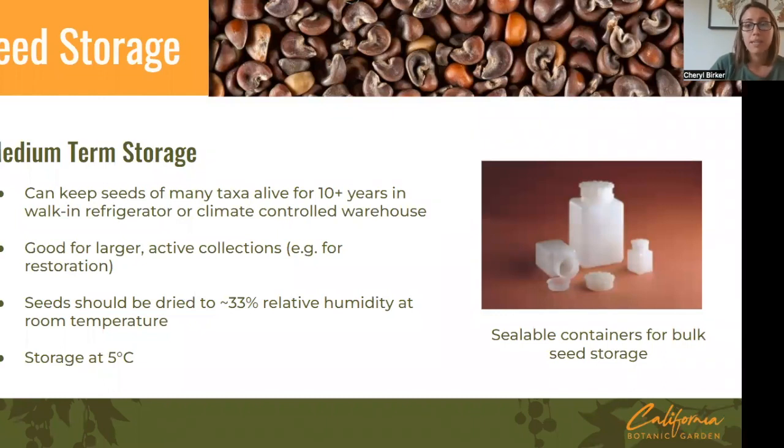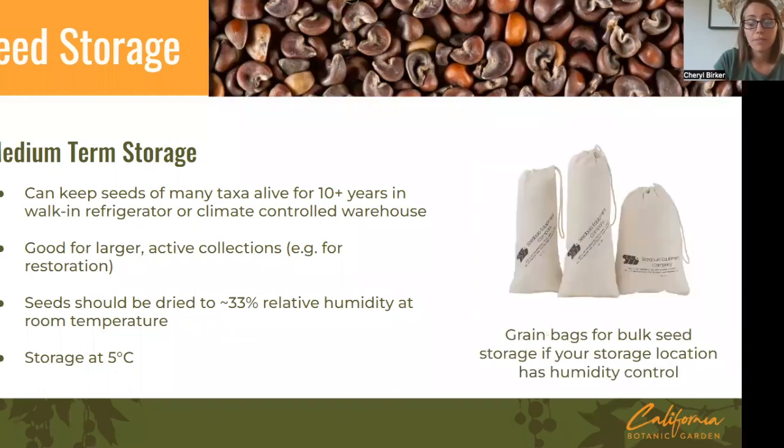For medium-term storage, if you're drying seeds to the right humidity and storing in a refrigerator without humidity control, store in sealable containers — polyethylene bottles, glass mason jars, heat-sealed bags — something totally sealed to maintain low humidity. If you have a storage room with controlled humidity and temperature, you can store in grain bags, which are great for large bulk material and easy to access. Depending on your situation, there are various options for storage containers.